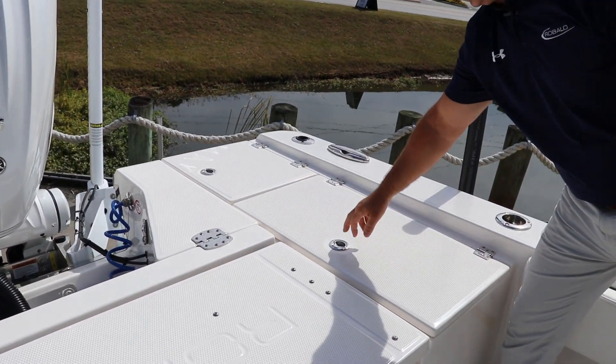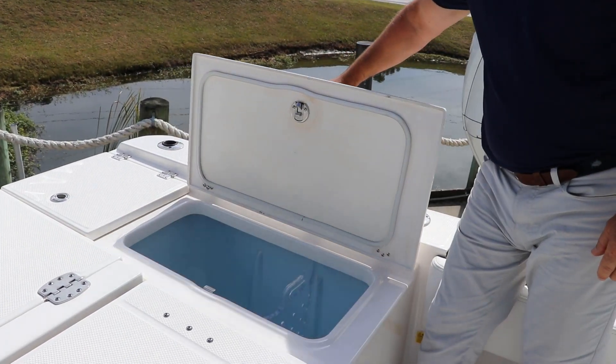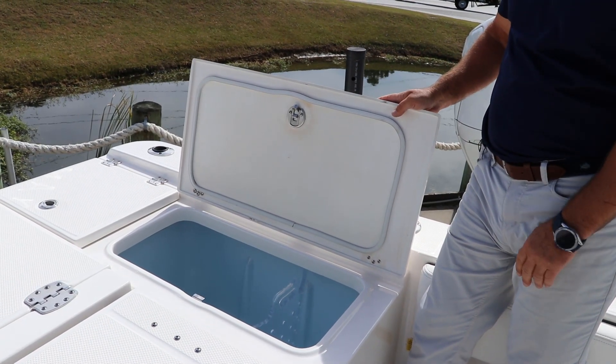The Cayman series is always known for its large live wells. Port and starboard, they both have the same aerated live well.